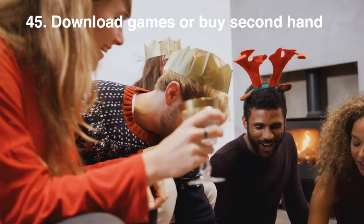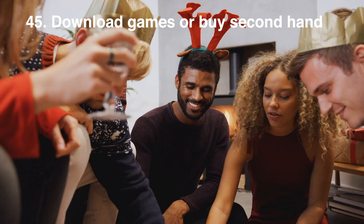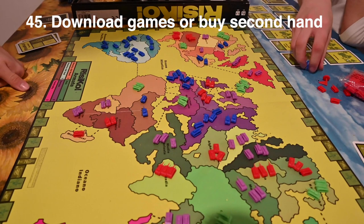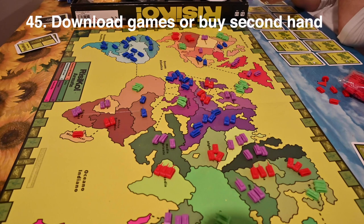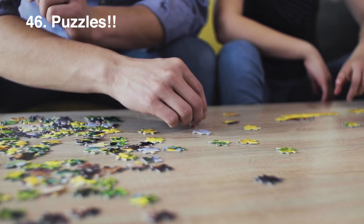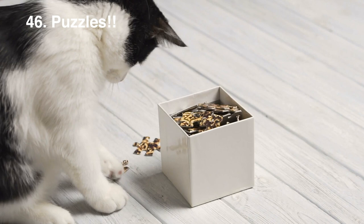Games, games, games! If your family is anything like mine then games are something we love to partake in. Either download an app like Heads Up on your phone, or buy secondhand games or dig out old ones from your collection — a great way to keep people entertained without spending lots of money. On the same note, puzzles are a great activity to keep yourself occupied. We did some puzzle swaps with friends and people in our building as well as buying a few secondhand from eBay.